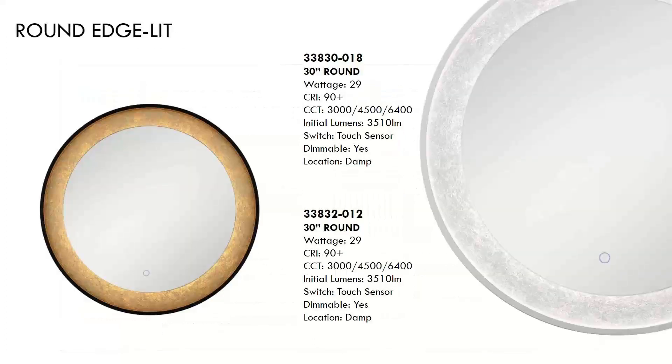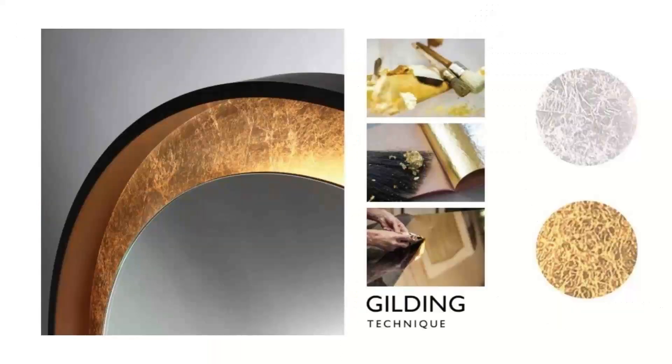Now we're going to touch on some of our favorite mirrors regionally. We start with these beautifully gilded round mirrors — the mirror itself floats in its gilded frame while the light reflects off that gilded surface. Prices will vary on the finish that you select, but will sell in a range of $860 to $1,100. The mirror offers a 90-plus CRI, with 3,000, 4,500, and 6,400 degree Kelvin temperature options, and uses a touch sensor and is dimmable. To really appreciate the beauty of this mirror, you need to understand the delicate, skillful process it takes to produce consistent and even gilding.